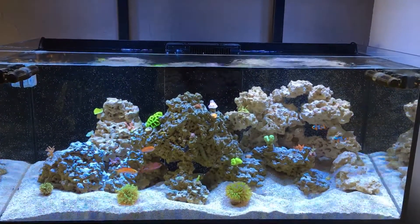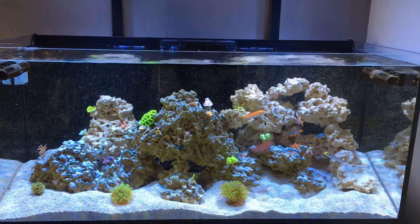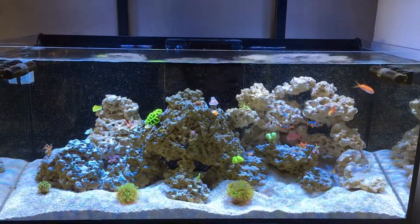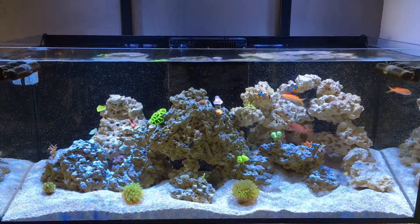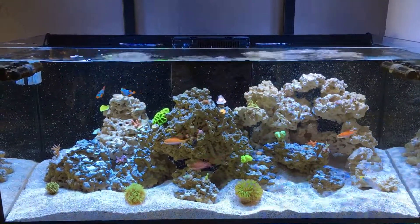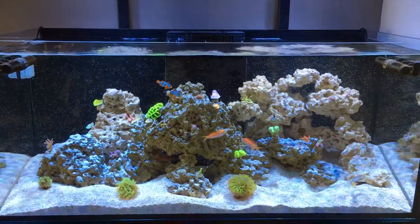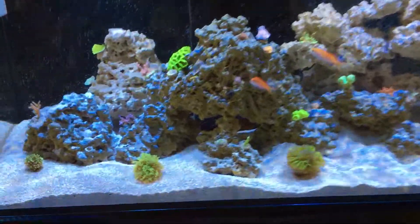Hey, what's going on guys. Just wanted to do an update on the new frags I bought from Frag Box. I apologize I haven't put out a video in a couple weeks, but I wanted to wait until the hair algae went away from adding that new rock, which it did. I didn't do anything - it'll just go away by itself. But let's get into it.